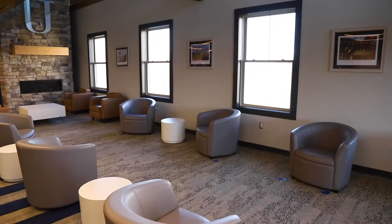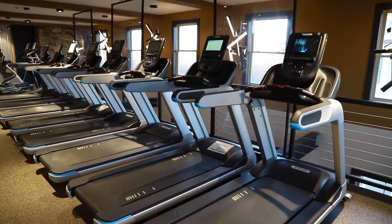This new building serves as the hub for student life. Whether you need a place to play, chill, or fuel up, this building has got you covered. Welcome to the Student Lounge.